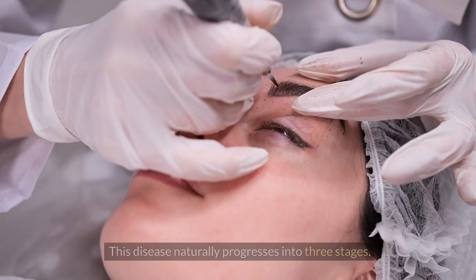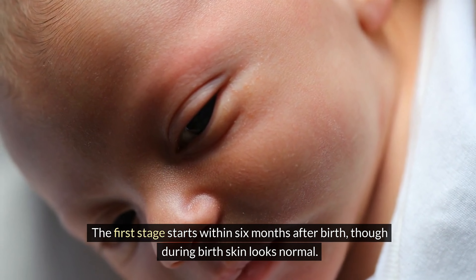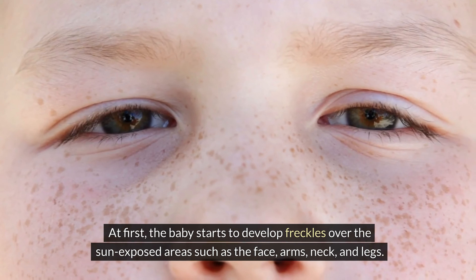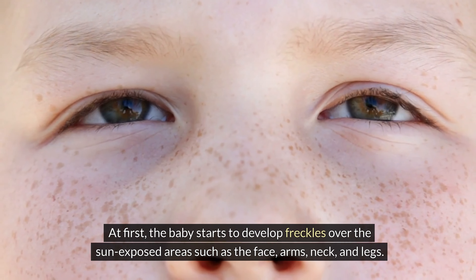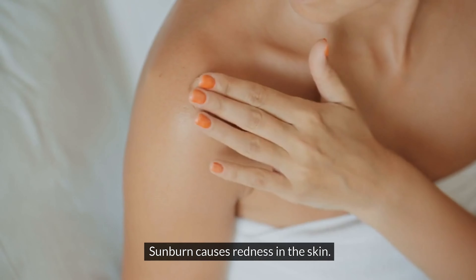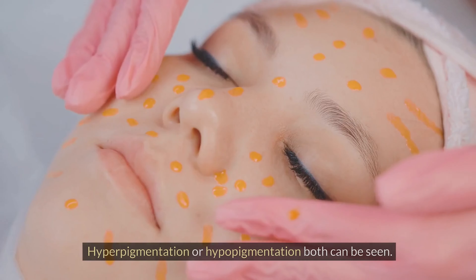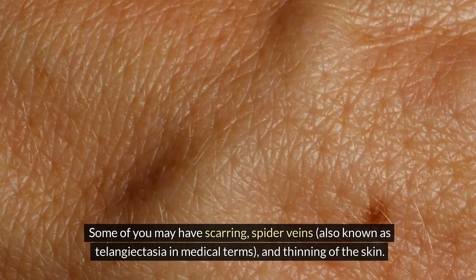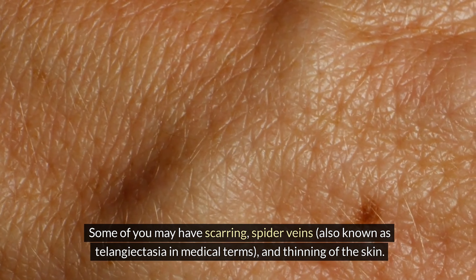This disease naturally progresses into three stages. The first stage starts within six months after birth, though at birth the skin looks normal. The baby begins to develop freckles over sun-exposed areas such as the face, arms, neck, and legs. Some may have painful blisters. Sunburn causes redness, and blisters develop after sun exposure. Both hyperpigmentation and hypopigmentation can be seen, along with scarring, spider veins (telangiectasia), and thinning of the skin.